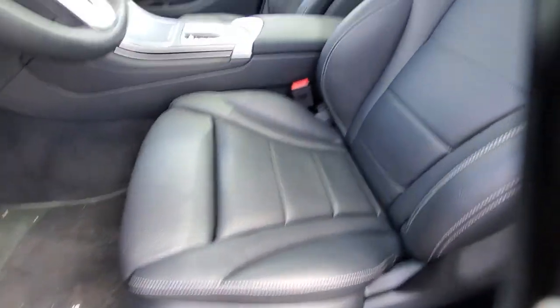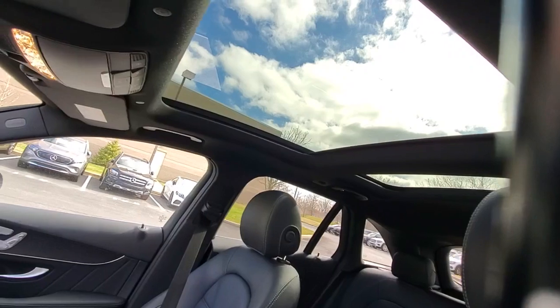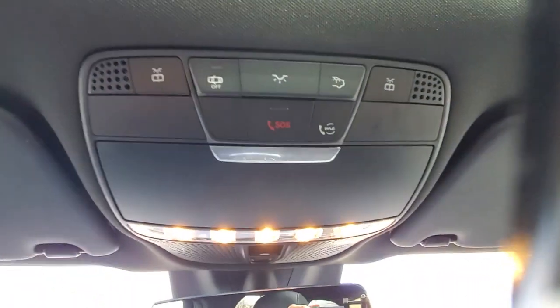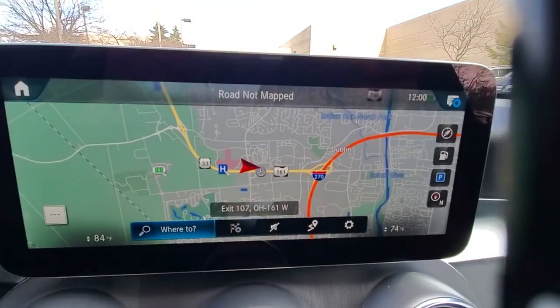Feel the thrill of excellence at your fingertips when you're behind the wheel of this GLC 300. Treat yourself to a test drive today. Our staff will toss you the keys and give you an outstanding customer experience. Thank you.